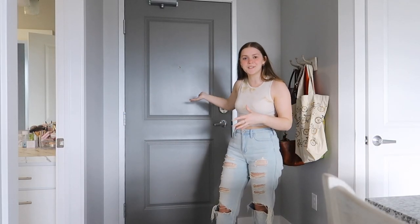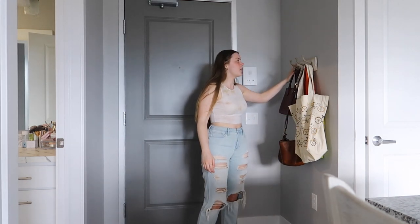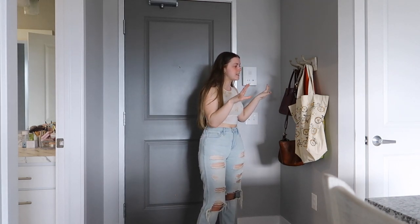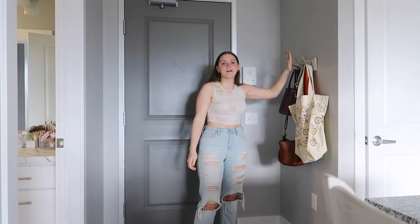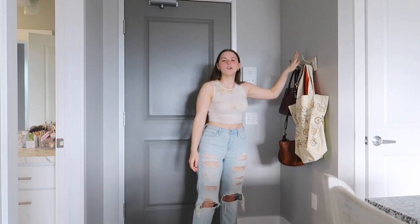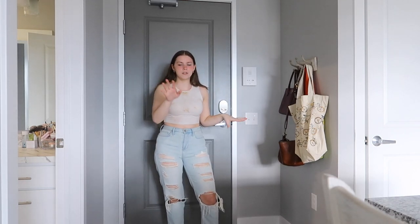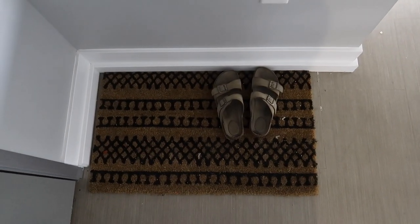Okay, so here is my little entryway. Obviously this is the front door. Over here I just have a little hook thing that I can put all my purses on, my keys and everything, just to keep everything in one spot. This is from TJ Maxx or HomeGoods I believe. And I have a floor mat where I keep all my shoes.